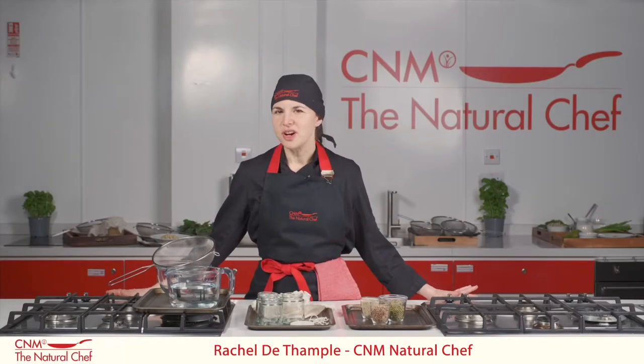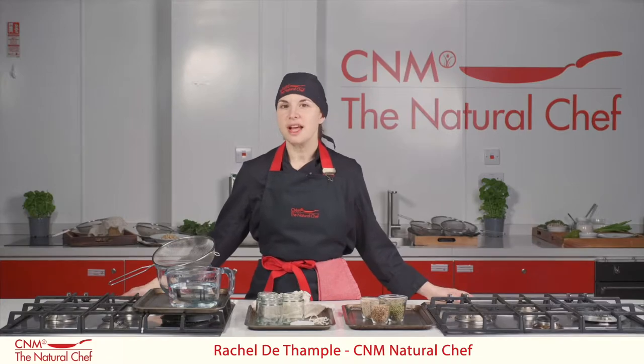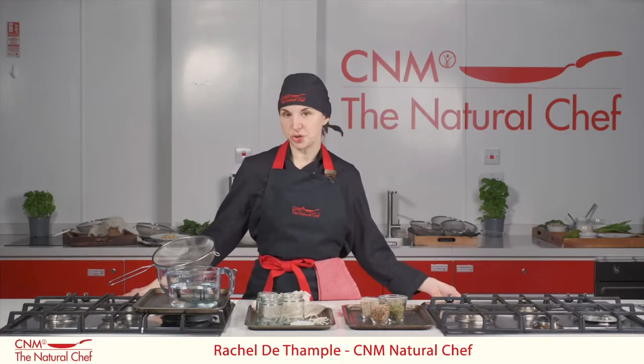Hi, my name is Rachel Dathampo and I'm a natural chef. I've helped develop the natural chef and vegan natural chef course here at the College of Naturopathic Medicine. The program is a one-year diploma course.